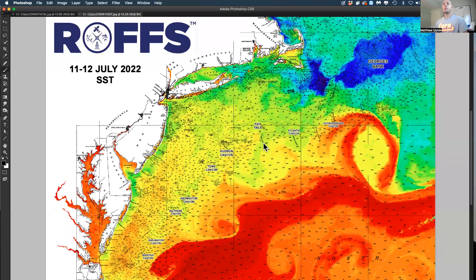We're looking at ocean conditions overall in the northeast from Cape Hatteras to the Massachusetts area. We had a lot of clouds at the end of last week, but it finally cleared off the last couple days. This is data from yesterday and today, and we're looking at sea surface temperature first.